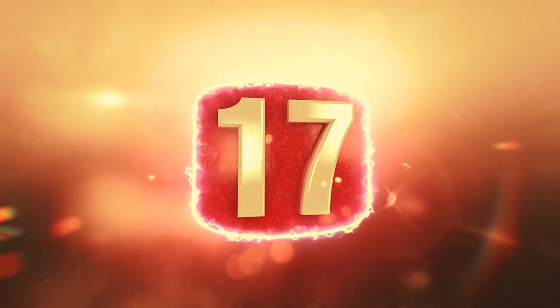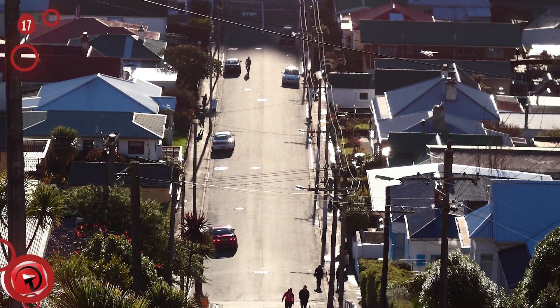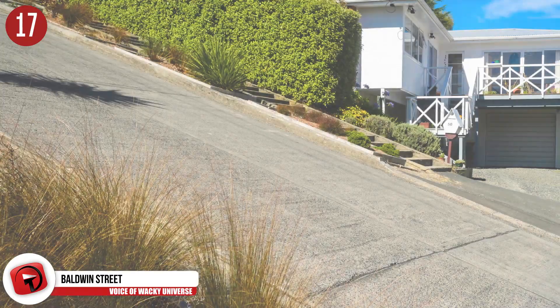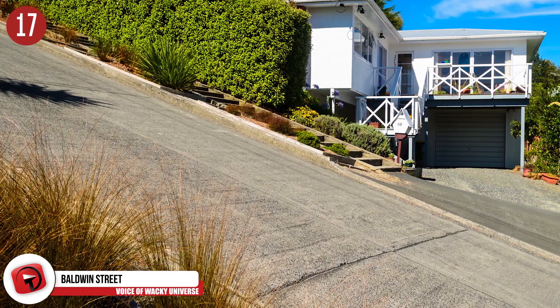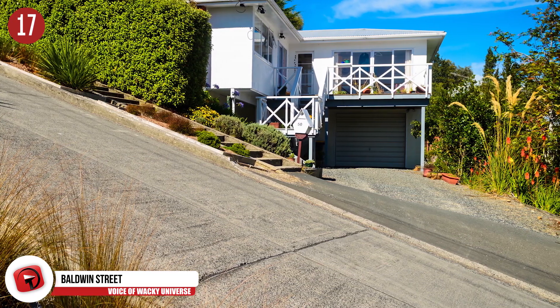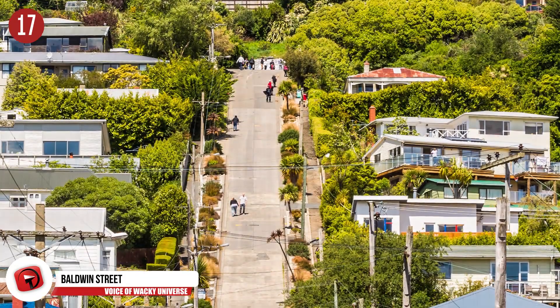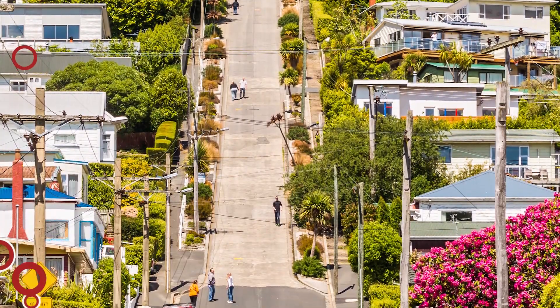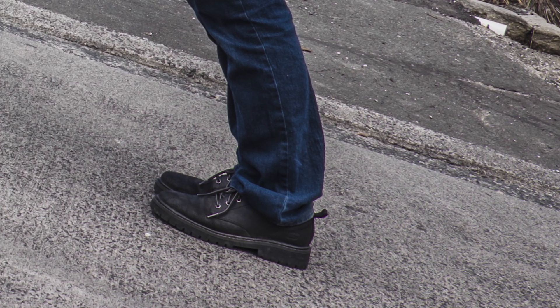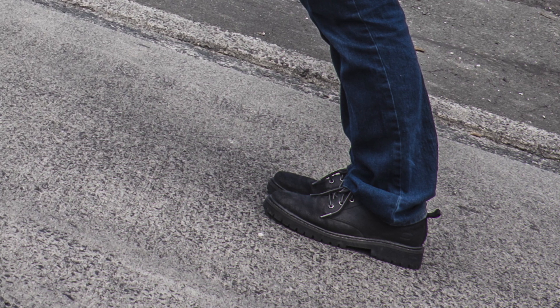Number 17: Baldwin Street. To find the steepest residential street in the world, you'd need to travel to Dunedin, New Zealand. The street measures at a length of 1,150 feet or 350 meters, with the slope being 1 to 2.86. Participants sign up to take part in the Baldwin Street Gutbuster every year. To complete this event, you have to run up the base of the street to the top and then back down again. Sounds simple, but on the steepest road ever?